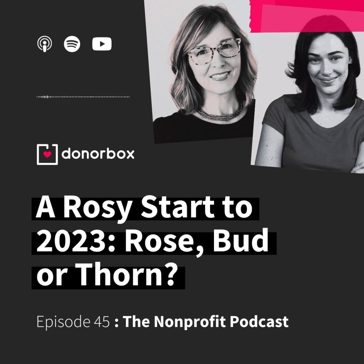Welcome to the nonprofit podcast. I'm Kara, fundraising coach at DonorBox. We are here each week with practical actions you can use today to increase donations and take your nonprofit to the next level tomorrow. Today, I'm joined by Jenna Lynch, nonprofit advocate here at DonorBox.